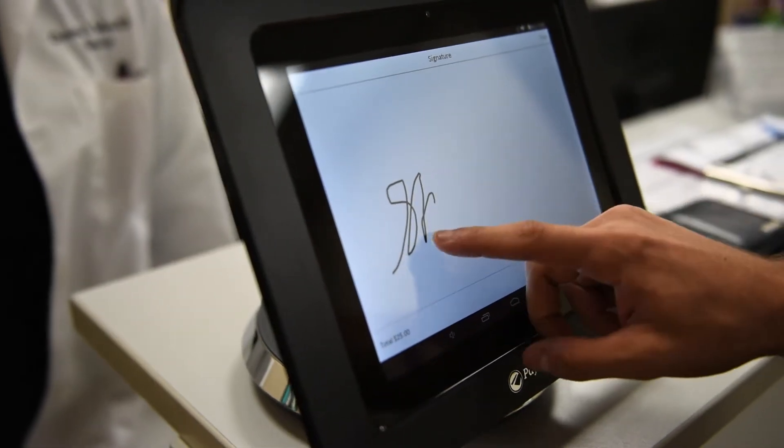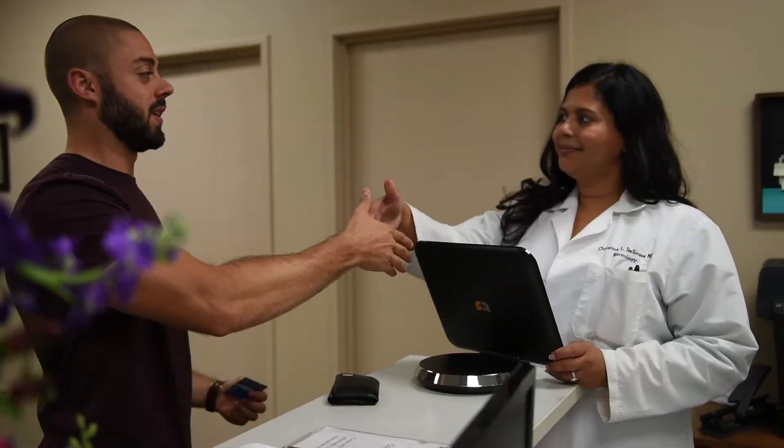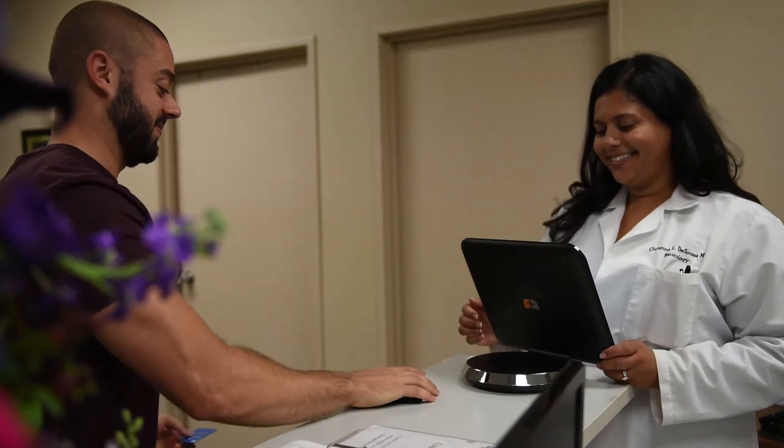I really think that adopting Pay Anywhere has improved employee satisfaction. They have mentioned to me that it's much easier to use than what we were using previously. My name is Christina D'Souza.